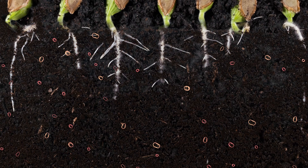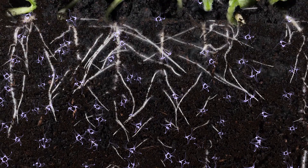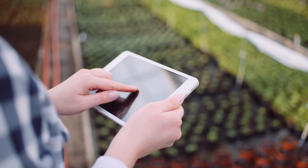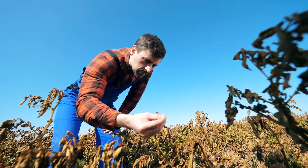Certain common soil fungi, like Trichoderma harzianum, natural inhibitors of harmful fungi, actually increase crop vitality. Unfortunately, their targeted application through irrigation has proven pretty challenging, limiting their capacity to control disease in mass commercial farming.